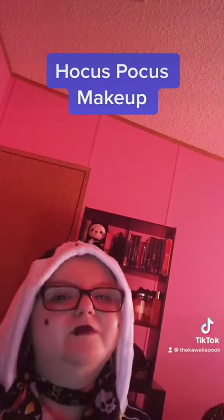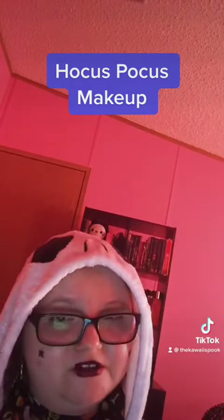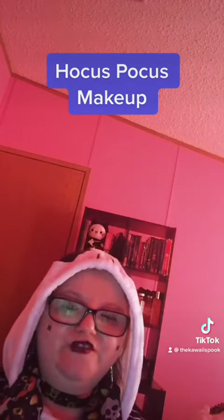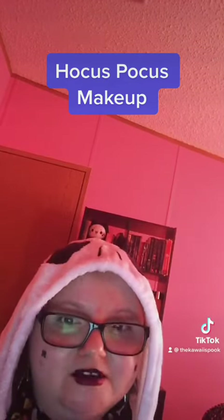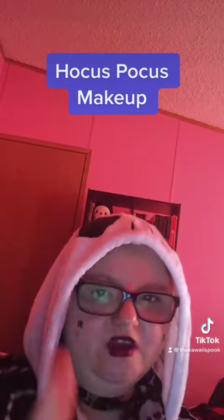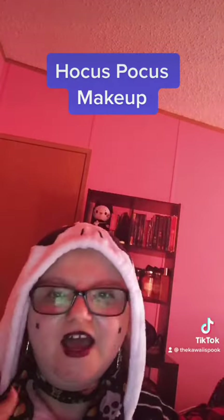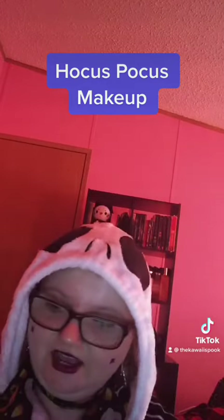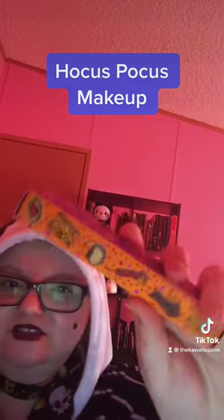Welcome, my lovely pumpkin ghostlings — it is I, Spooky, here with another spooky reveal today. In this video I am reviewing some makeup that I ordered from ColourPop Cosmetics. The line I chose was the Hocus Pocus themed line, and as you can see from what I'm wearing, I'm wearing the spider stamps, which comes in this package.